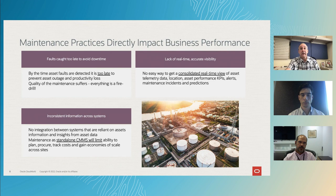So how do we actually improve this? The reality is reducing planned and unplanned downtime is a key priority for many of Oracle's top manufacturing customers. Industrial companies are investing trillions of dollars in digital transformation solutions. At Oracle, we look at this as a three-part, three-stage process. The first is introducing a technology foundation on which you can build the solutions. The second is connecting assets and bringing real-time visibility into the business processes. And finally, for your organization, building an optimal maintenance strategy because every enterprise is going to be different.